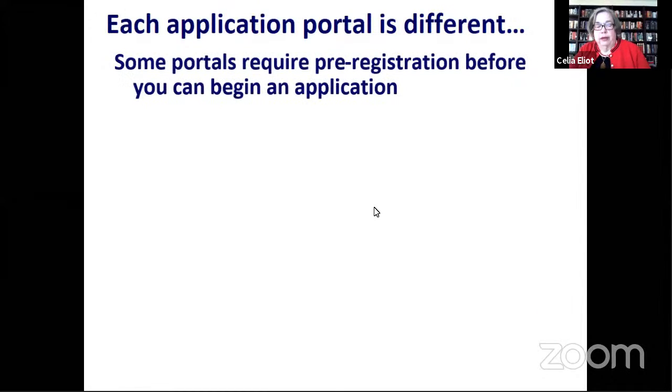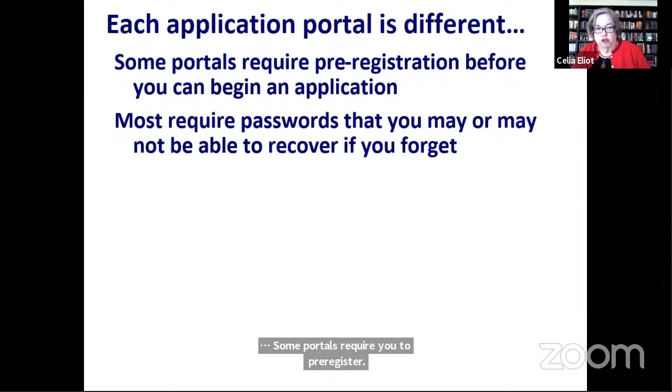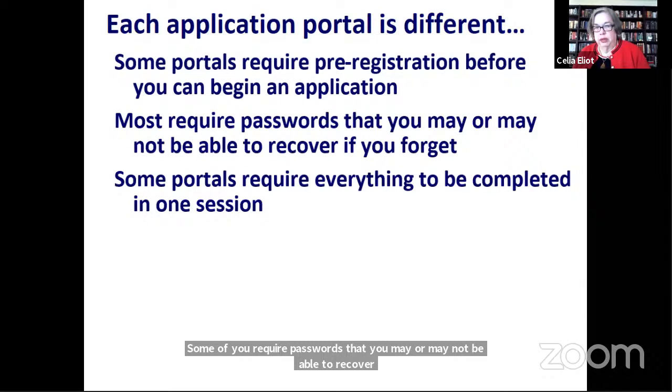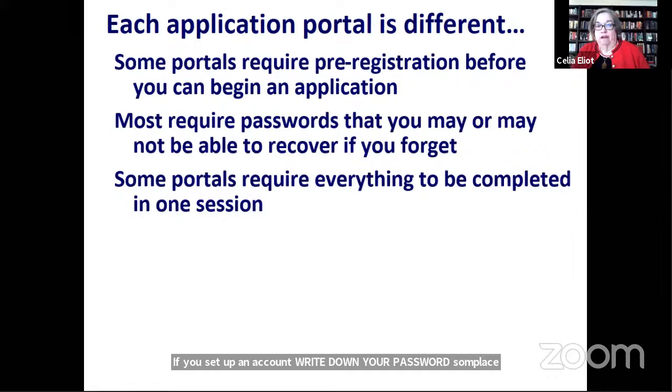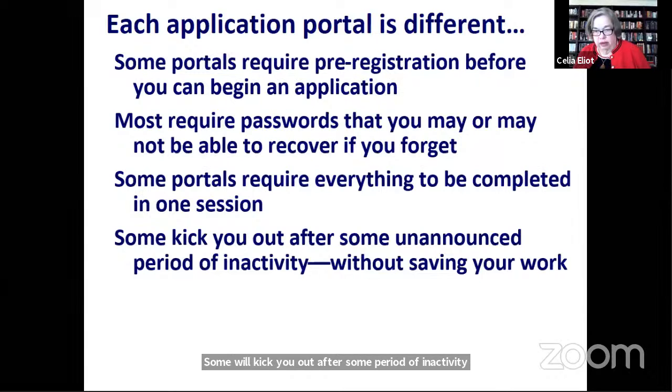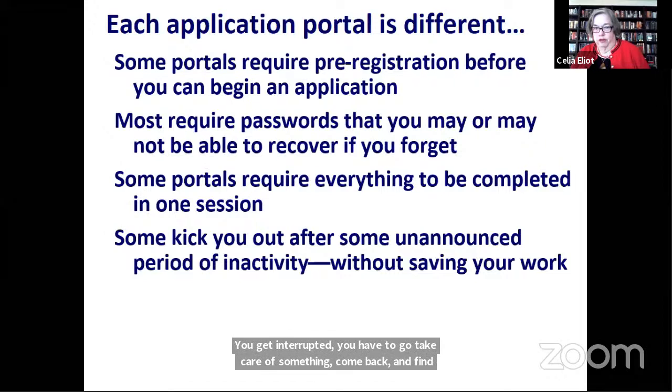Every submission portal is different. Some require you to pre-register before beginning an application. Most require passwords that you may not be able to recover if you forget — so write down your password. Some portals require everything to be completed in one session, which is why it's useful to have everything prepared ahead of time in a word processing document. Some will kick you out after inactivity and won't save anything you've entered. Having a pre-perfected document lets you pick up again without reproducing everything from scratch.